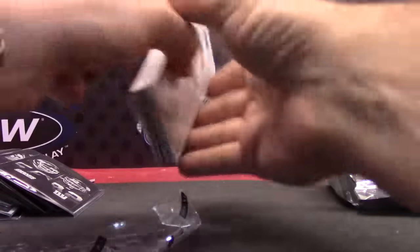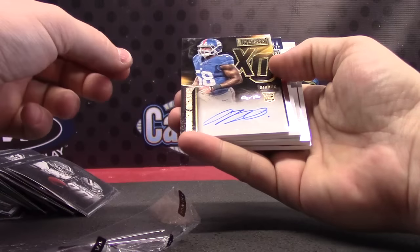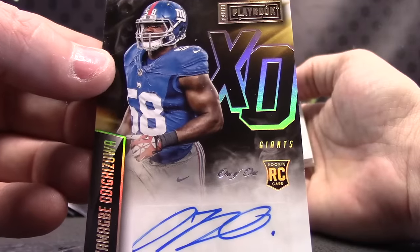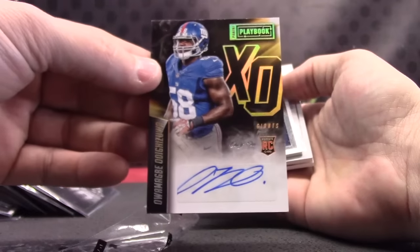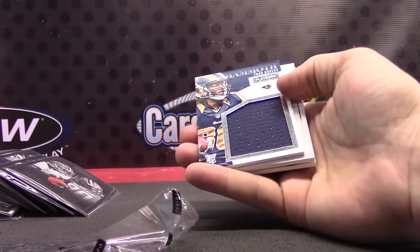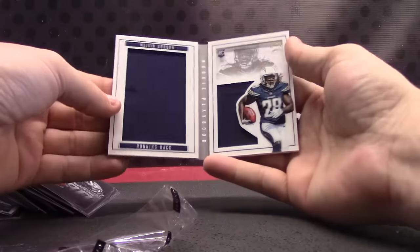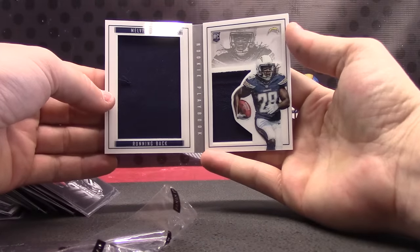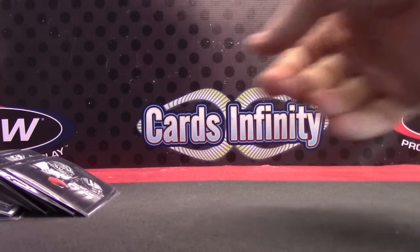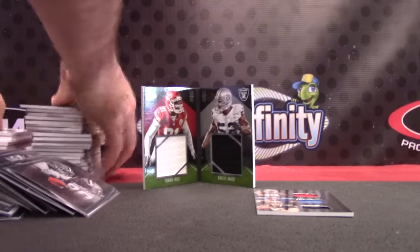Imagine that — more Chargers. We have Dwayne Bowe and Isaiah Crowell. I told you all you have to do is ask. Down and Dirty, Julian Edelman. Can't believe we haven't pulled any Mariota or Winstons, Mariota, Winston. Can't believe we haven't pulled any one-of-ones — Todd Gurley and Melvin Gordon. Patch jersey 199 — more Charger cards. Let me set up the randomizer, guys. We have a face-to-face book — that's Chiefs and Raiders — and then we have a triple jersey.